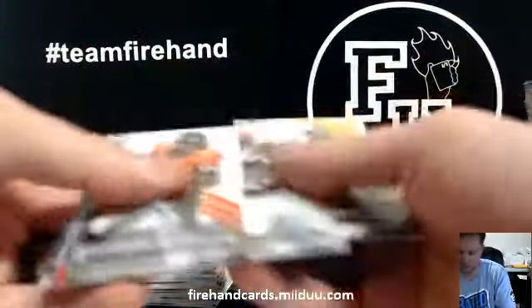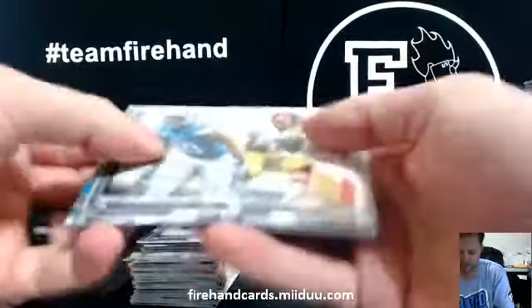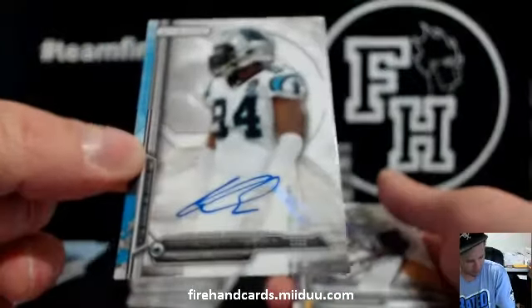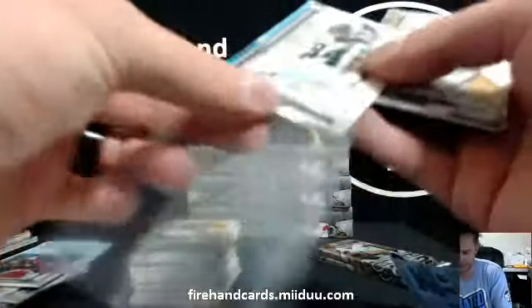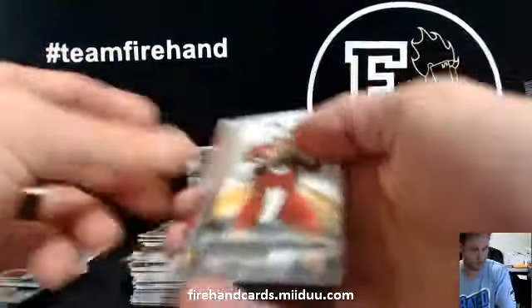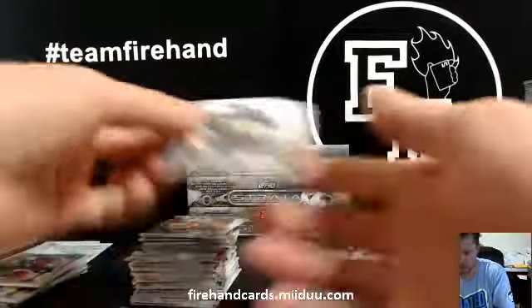There's only one more auto — usually that's the skinny auto, the last one. There it is — Coney Ely for the Panthers. Dogfather 67 gets that. Number to 150 — Austin Seferian-Jenkins for the Bucs.